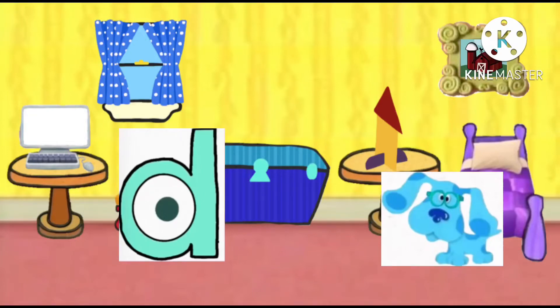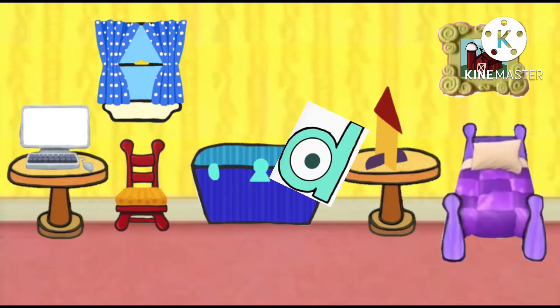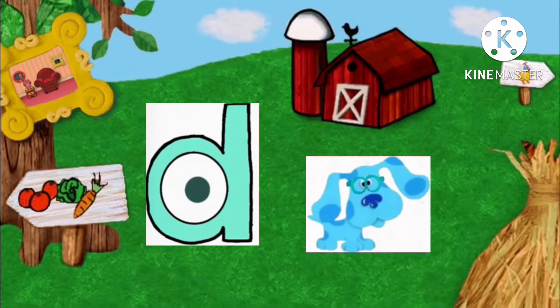Oh hey Blue, what are you doing? Did you see that? Blue just ran right through that farm! Let's go too. Blue's not scared to go, we can do it too! Whoa, we're in the farm! Whoa, this is cool. Come on, let's go look around.